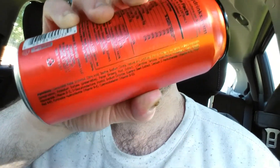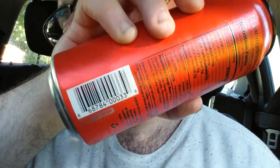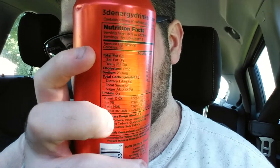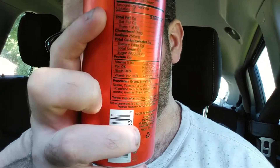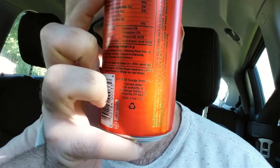Hopefully you can see this text okay and it's not too reflective. There's the nutrition box. That's pretty much the whole can. Now I'm going to shake it up a little bit, open it, taste it, and give my review. As you can tell right there, it's the red one — when the light's shining on it, it looks orange.